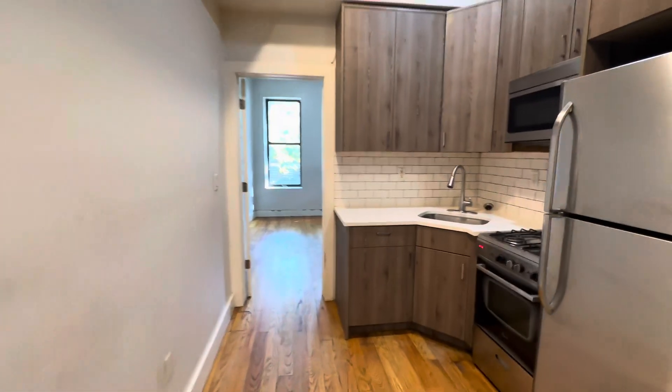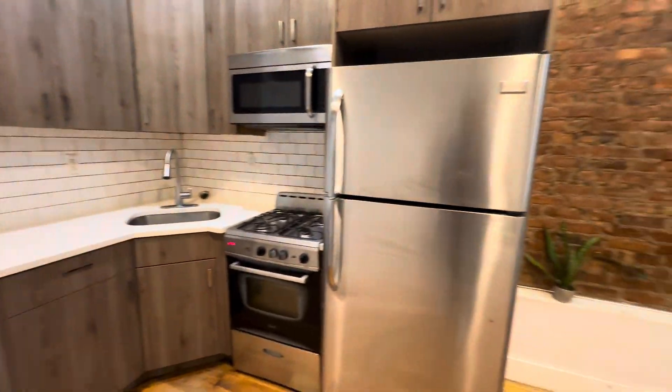This is 487 Chauncey Street, apartment 1L. Hope you enjoyed the video.